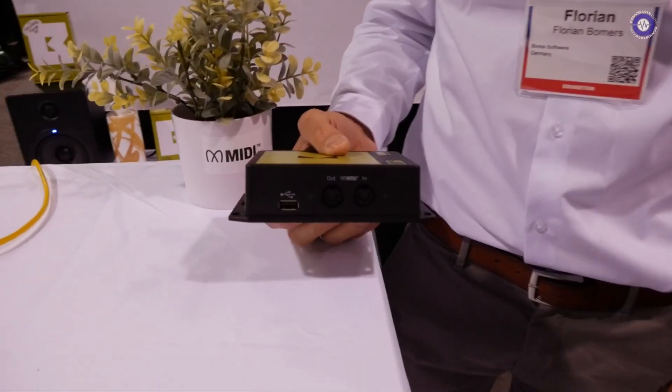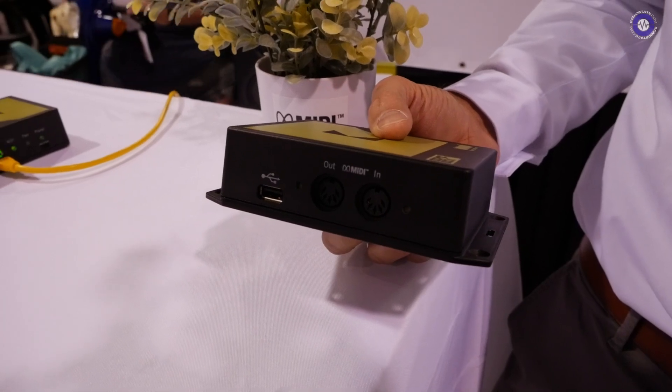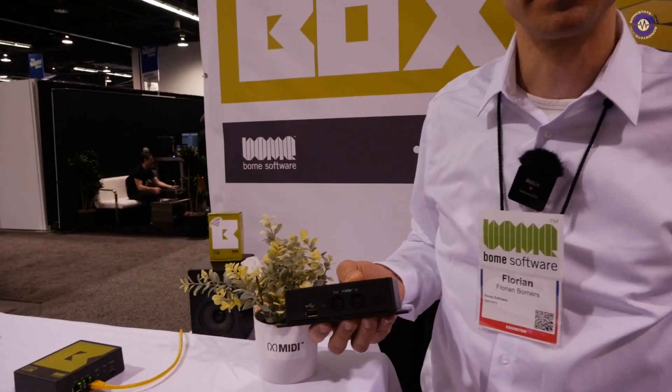Is this update ready now for users of the Bome Box? Yes. I'm displaying it here and showing it in action, and it will be online on the website as a firmware download in the next days. For anybody who doesn't already own a Bome Box or doesn't know the price — what is the price and where can they get it?